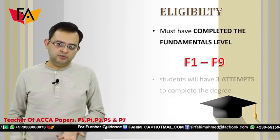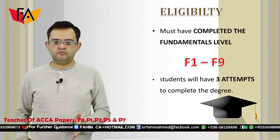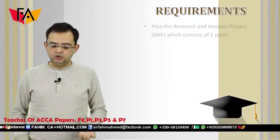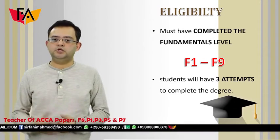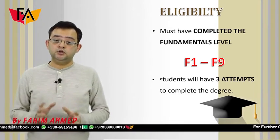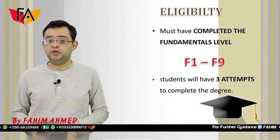So who is eligible for it? As I said earlier, you need to pass from paper F1 to paper F9 to be eligible for this degree. You will have three attempts to complete the degree. If you submit once and don't pass, you will have two more attempts. Students only get a maximum of three attempts to pass.